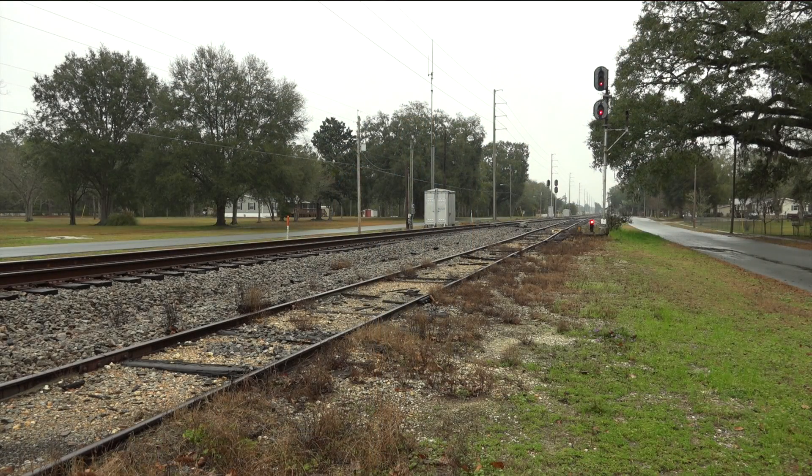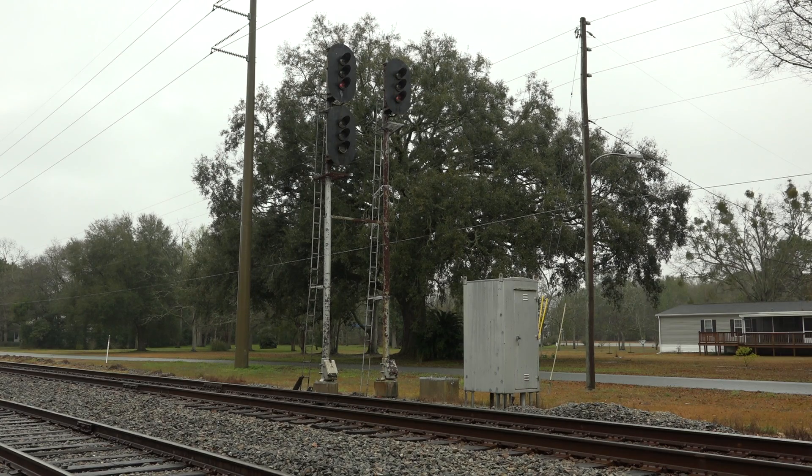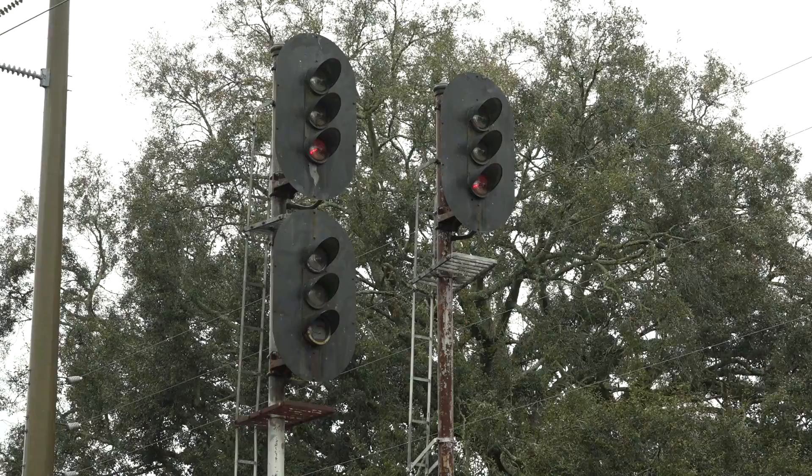Let's go back to South Lee on the Tallahassee Subdivision. On the high mast, a doll arm indicates there's a track between it and the track the signal governs. On the southbound side, there are two signals side-by-side. The two-head signal on the left governs the siding track; the single-head signal on the right governs the main track.